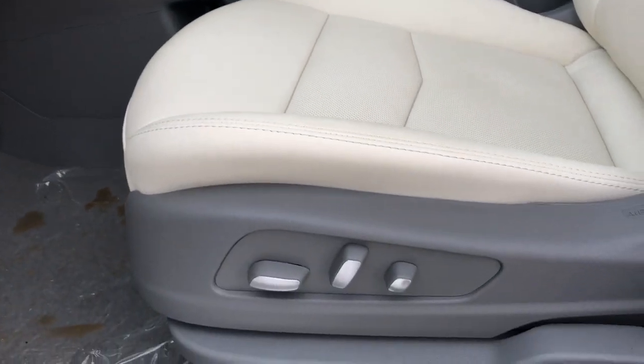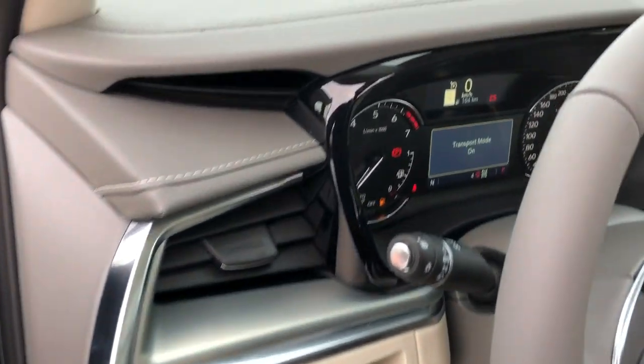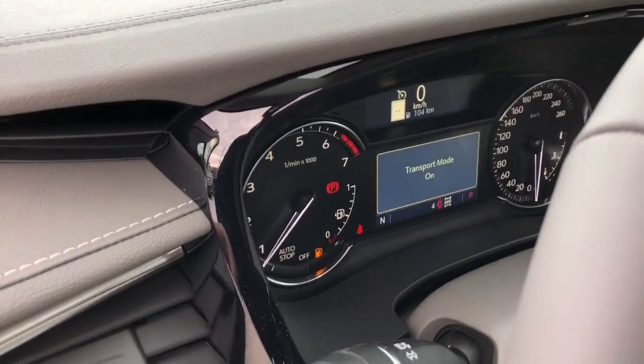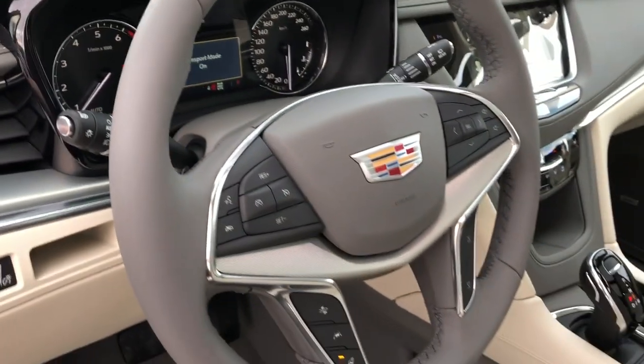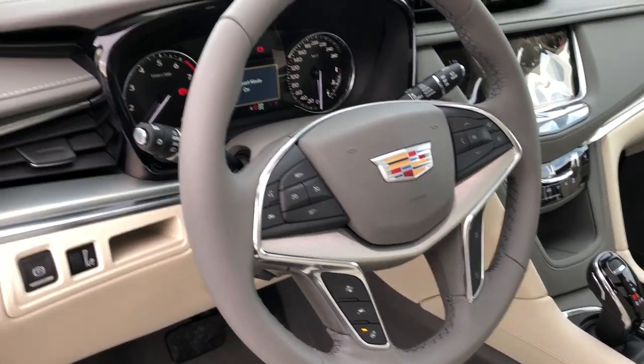We have our power seat controls with lumbar support, electric park brake as well as our gauge cluster, steering wheel controls, heated steering wheel and cruise control among others, as well as a full leather-wrapped steering wheel.